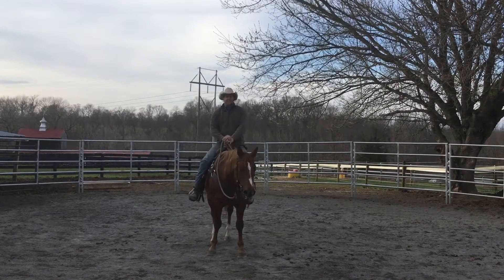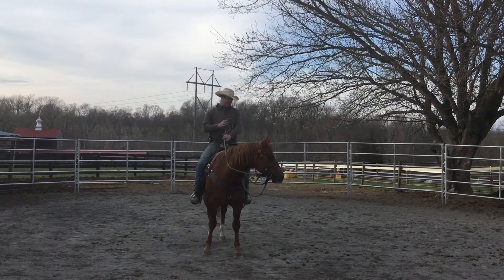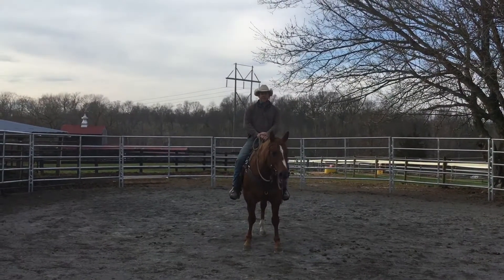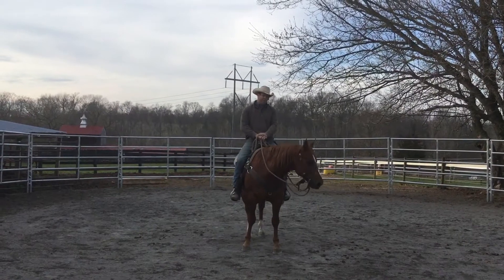Hey Marianne, just wanted to give you another update video. He — as you call him Z, we call him Goose — has been doing pretty good. Getting out on the trails a lot. I got him cantering around. A whole lot more improvement.